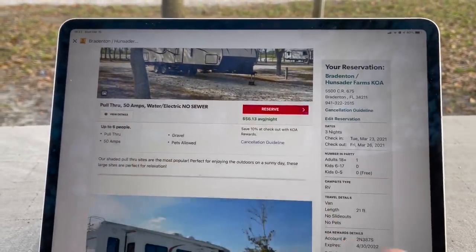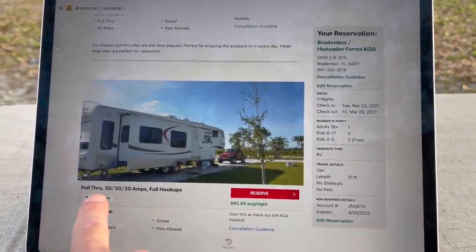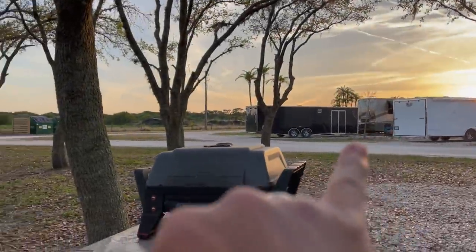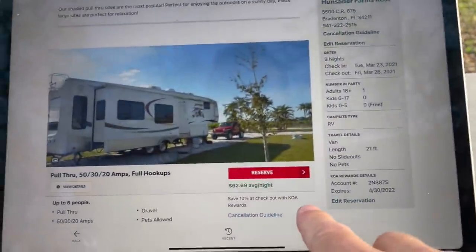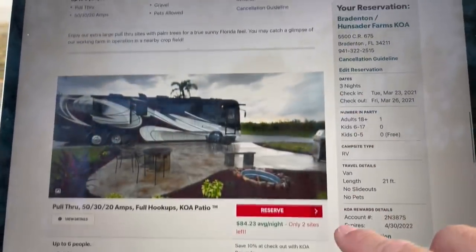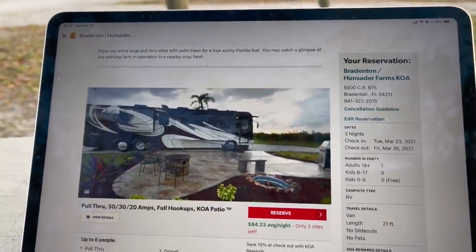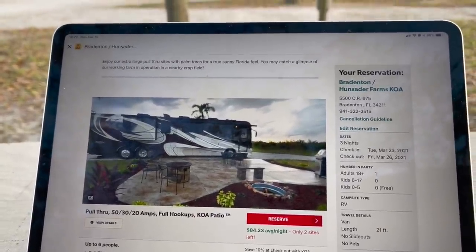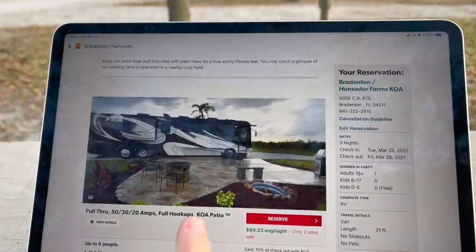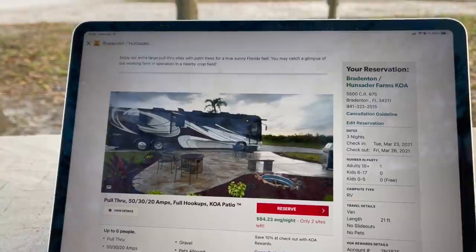No sewer at those sites, but they do have water and electric. The pull-throughs for big rigs offer 50 amp, 30 amp, and 20 amp service, and those run about $63 a night on average. They've also got some really deluxe patios — I've stayed at those before at a KOA in Arlington, Texas, and they are really nice if you want to be outside and just hang out; it's like having your own park. Those are going for $85 a night, and those are kind of meant for the big boys.